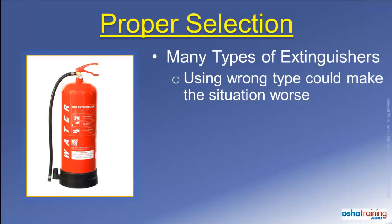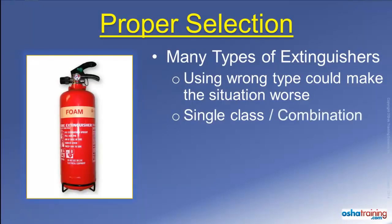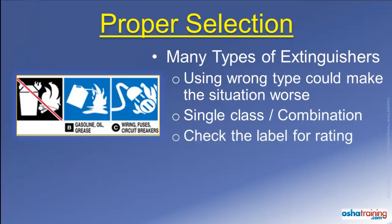Some fire extinguishers are intended for use on a single type or class of fire material, while others are designed for use on a combination of two or more classes of fires. Just check the label on your extinguishers to know which type or types of fire they are intended to extinguish.